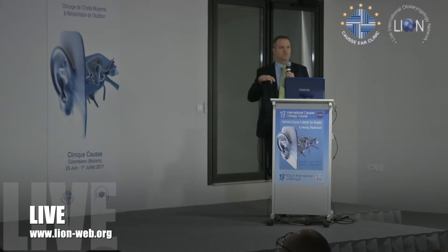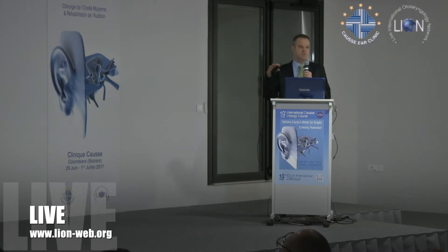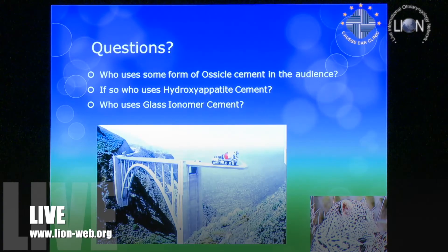I work in the private sector with private patients, cash-paying patients — that works obviously with medical insurance. Let's quickly see by a show of hands: who uses some form of ossicular cement in the audience?